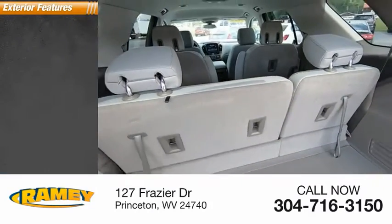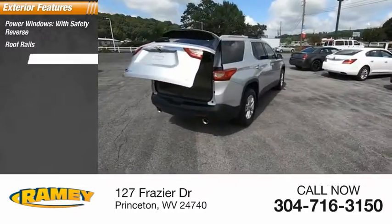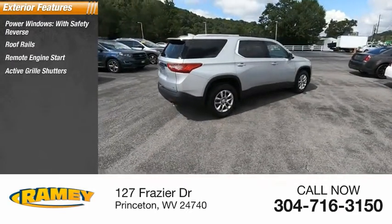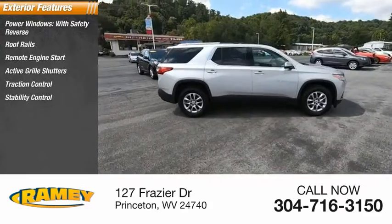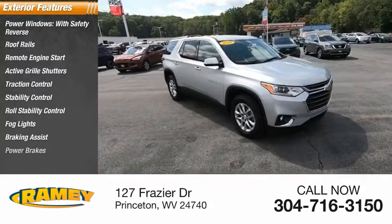Here are some of this vehicle's great options: power windows with safety reverse, roof rails, remote engine start, active grille shutters, traction control, stability control, roll stability control, fog lights, braking assist, power brakes.